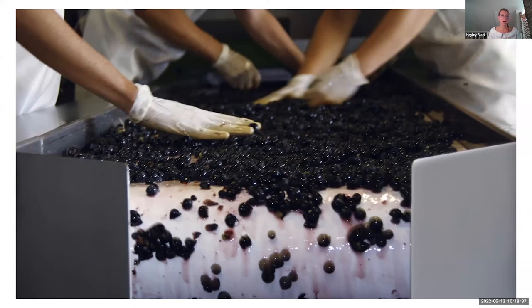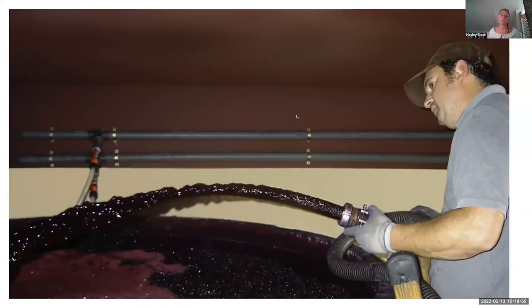Here's the sorting table — so everything is hand sorted. When we talk about him being very meticulous from sourcing all of these different plots and wanting to showcase these areas, it's not just in the vineyard and then it goes to the winery. Very, very meticulous as far as what's going to actually be the final grapes going into making the wine. And then some pictures of winemaking here.